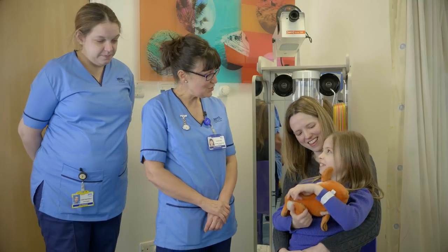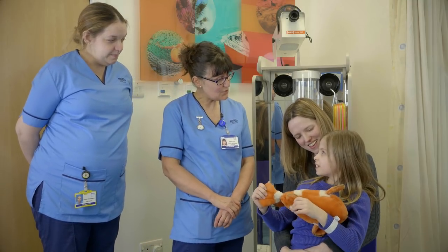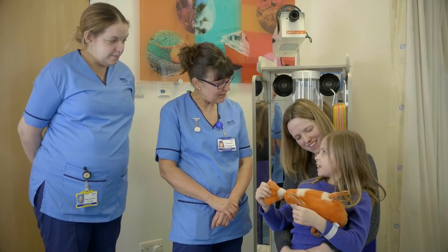Hello Mia, my name is Alison and this is Louise. Have you come along today to show all the boys and girls having a cannula in? Yes.